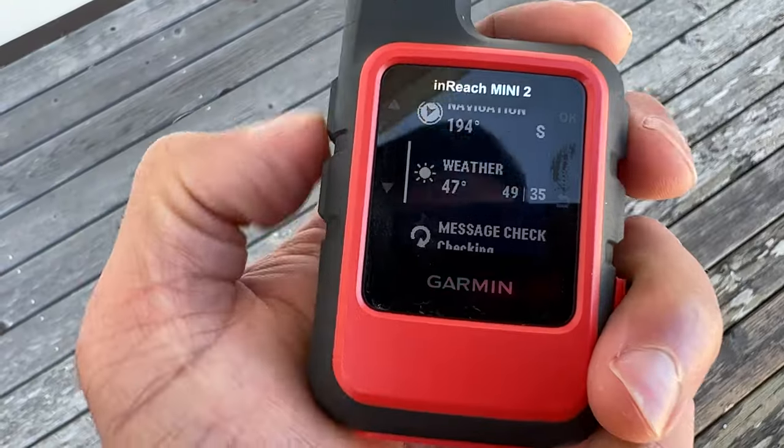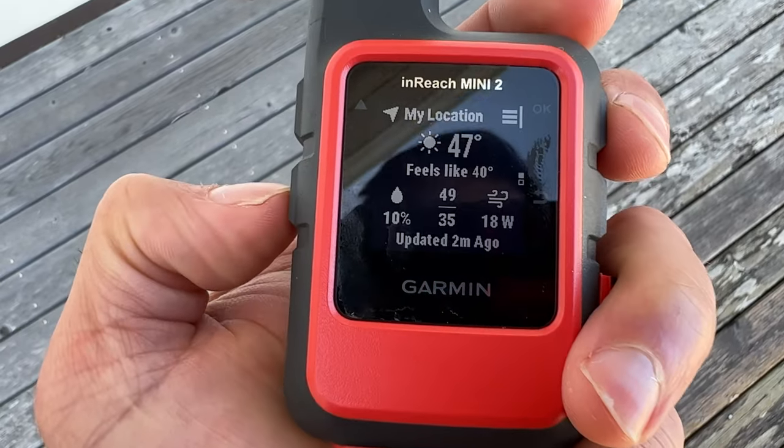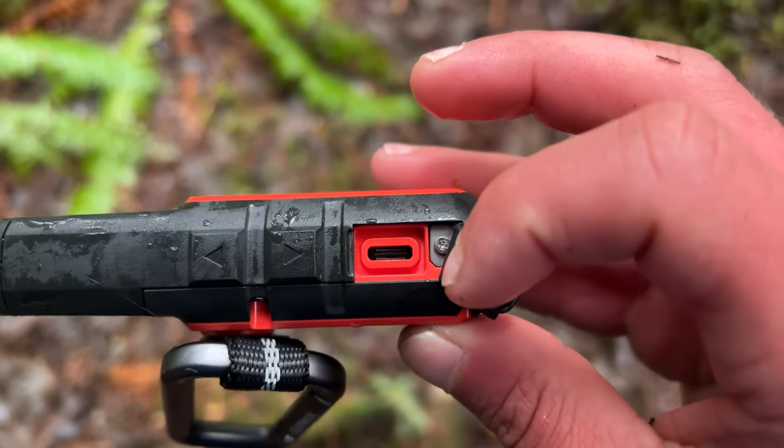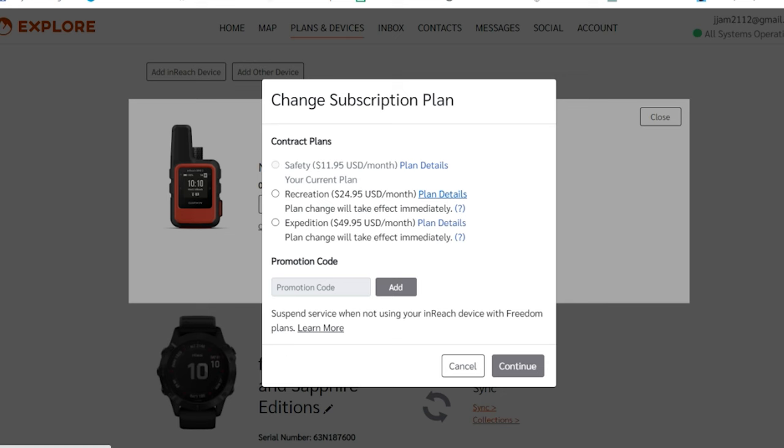They can all be paired with the Garmin Messenger app to provide seamless communication to your family and friends. All three can get weather reports, send and receive messages, share location on MapShare, and leave breadcrumbs for the trackback feature if you get lost. Each one can be used as a standalone communication device if your phone battery dies. All three are chargeable by USB Type-C, and they all need a subscription to use the inReach communication features.